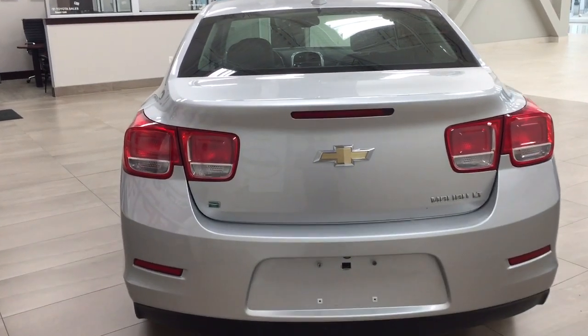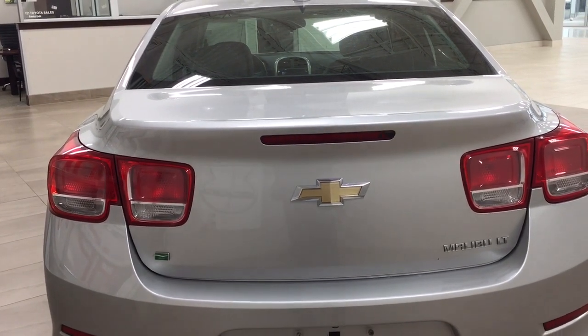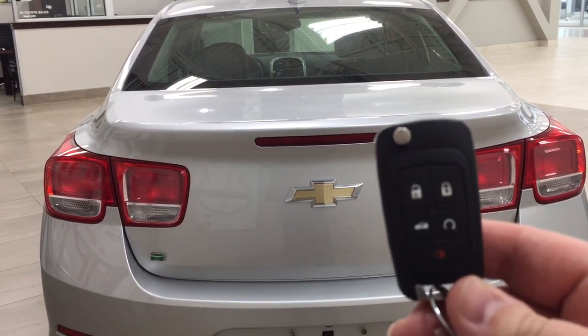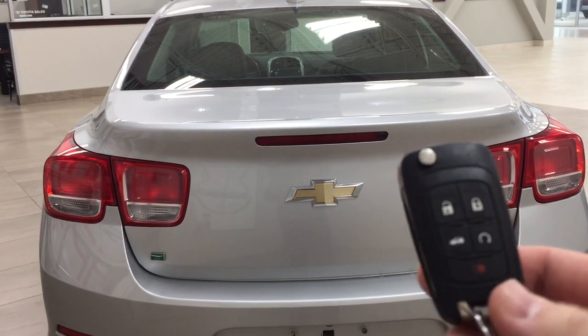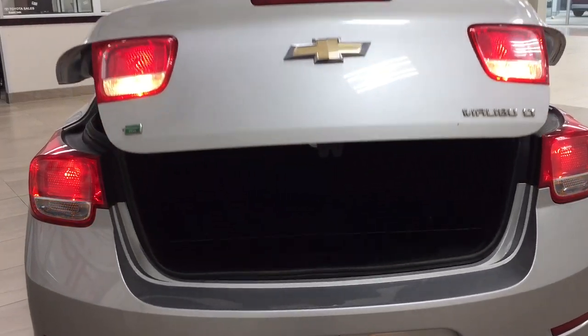Finally, we'll be taking a look at the rear cargo area as well as the trunk. One of the nice things with this Malibu is it does have the keyless entry system as well as the automatic trunk release. Taking a look at your key fob, you have your lock, unlock, trunk release and panic button. If you hold down the trunk release for approximately two seconds it'll open up for you.